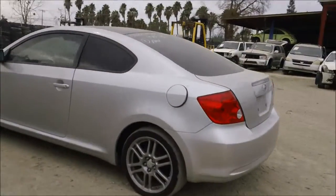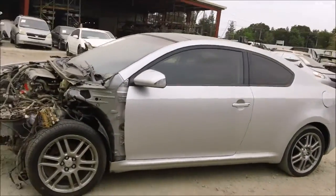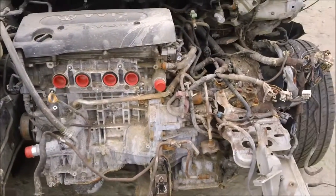The driver side quarter panel is in good condition, and the driver side door has a ding on it but is still in good condition. The engine still sits complete in the vehicle and the mileage is unknown.